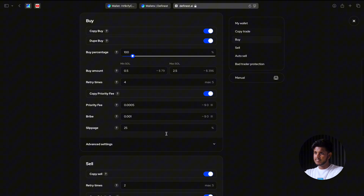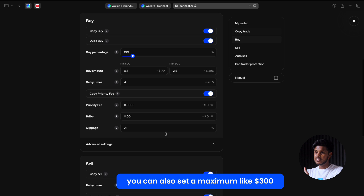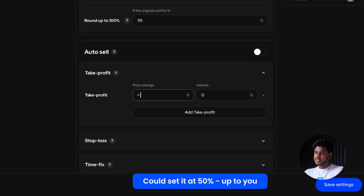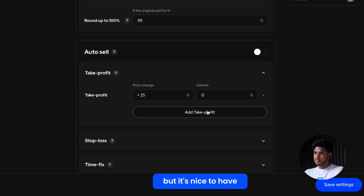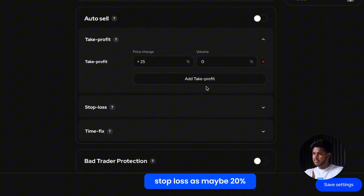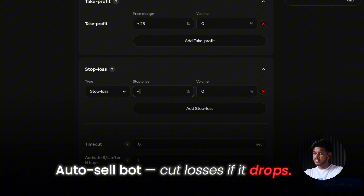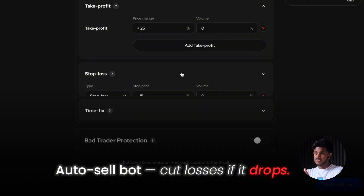Now set your trading size — let's say $50 per trade. You can also set a maximum like $300 so you don't overexpose. Here's an important one: take profit — you could set it at 50%, though you don't have to. Stop loss at maybe 20% — if the trade goes bad the bot will auto-sell to cut losses.